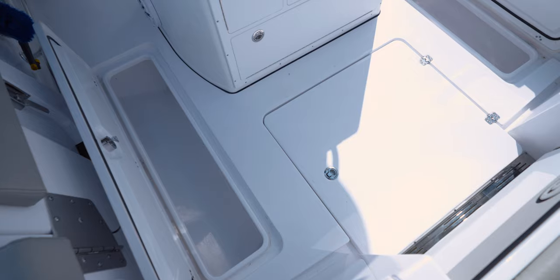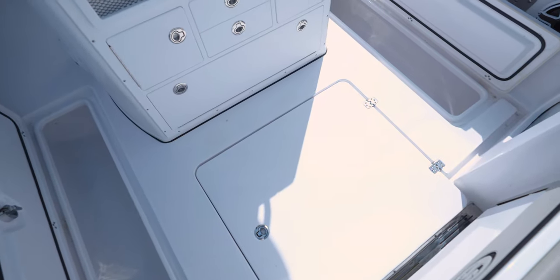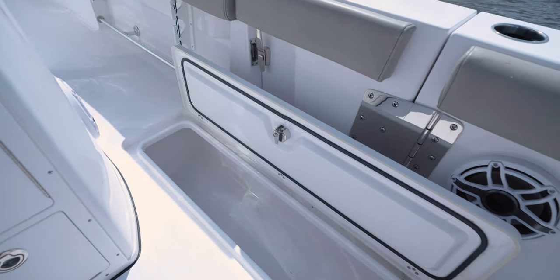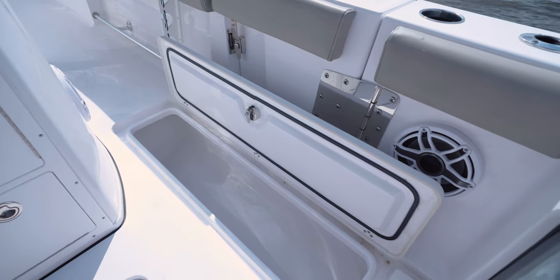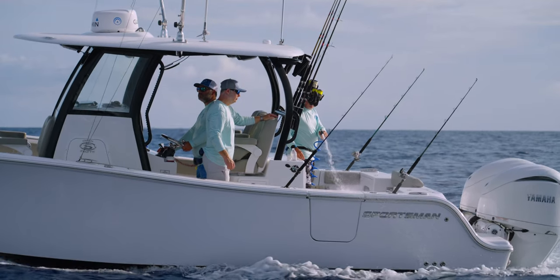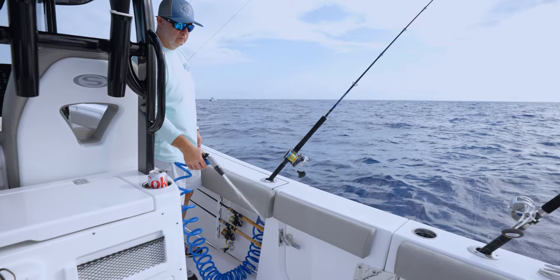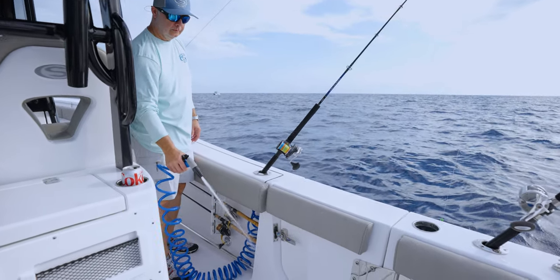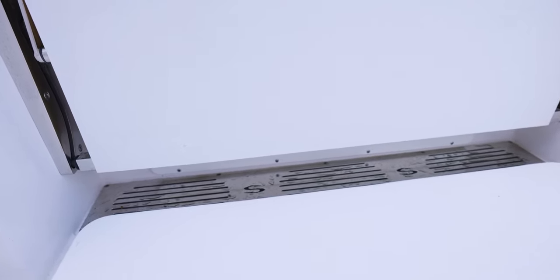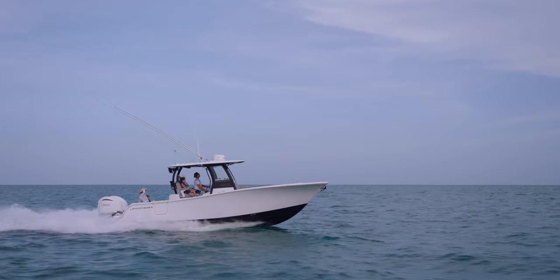Moving to the sides, the deck has two 140-quart insulated and macerator fish boxes with large, fully insulated lids to keep all of your catch fresh. This model comes standard with both raw water wash down and fresh water wash down — the outlets are located under the gunnel cap on port and starboard. One important safety feature built into the Open 282 TE is the self-bailing cockpit, which allows any water on the deck to drain overboard and not into the bilge area. All Sportsman boats have a collector box drainage system that pipes the water directly overboard without mechanical assistance.